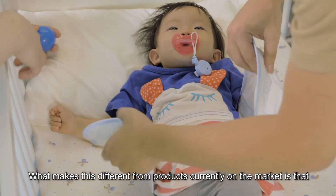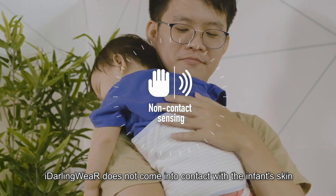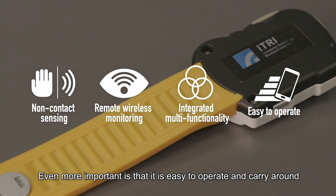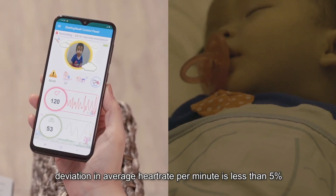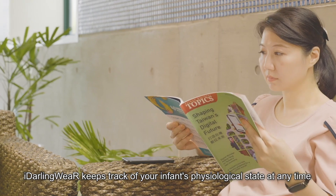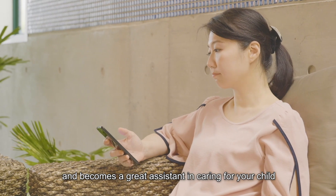What makes this different from products currently on the market is that iDarling Wear does not come into contact with the infant's skin. Even more important is that it is easy to operate and carry around. And even in dark places, deviation in average heart rate per minute is less than 5%. iDarling Wear keeps track of your infant's physiological state at any time and becomes a great assistant in caring for your child.